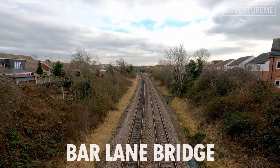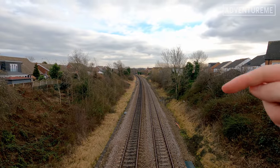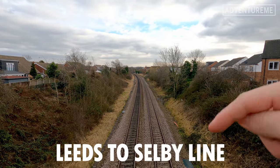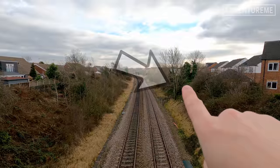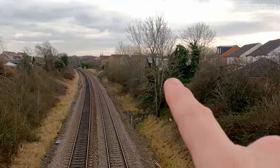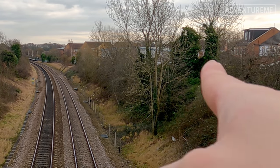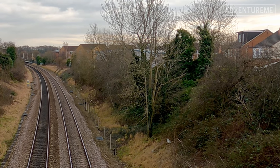I'm currently stood on Bar Lane Bridge. If you're from Garforth you'll know exactly where I am. Now this is the main line down here, the Garforth to York Railway. And just on my right over there, where those new houses are — I'll zoom in for you — that is where the line would have left this line here and branched off to the right and curved its way around the back.